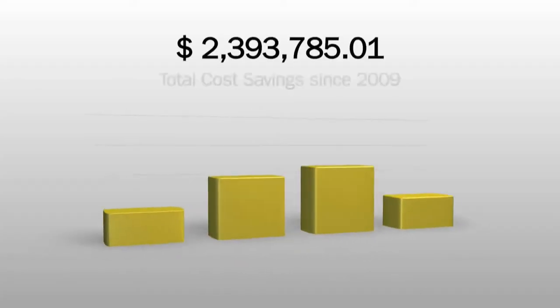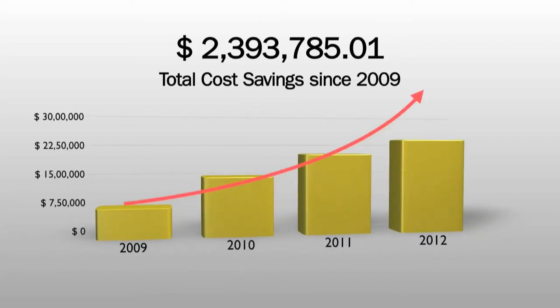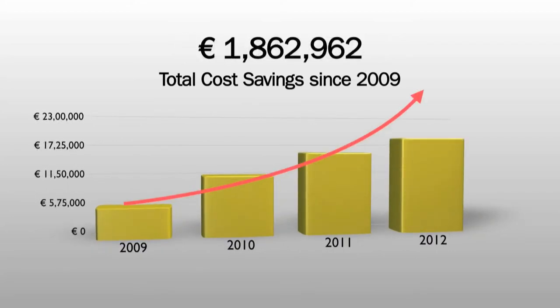Since 2009, PIP has provided customers approximately 1,900,000 euros in documented cost savings.